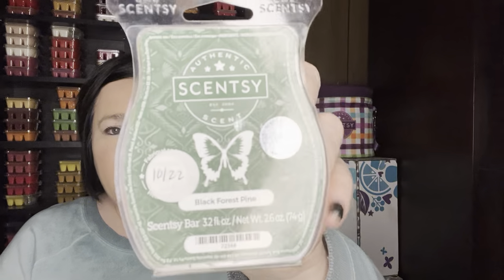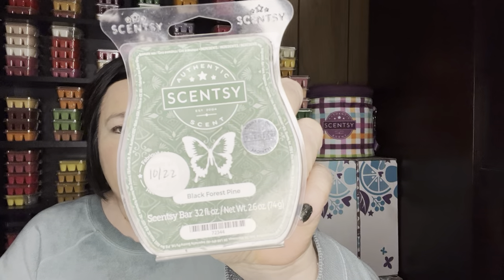We're going to jump in first with the Scentsy. I warmed through my Black Forest Pine. This was a scent of the month, I think in January 2022. It's really good — just like a sweeter, vanilla sugar almost, and pine scent. One of my favorites. It's not in my club, so I'm hoping it returns, but I do have plenty of bars until then.